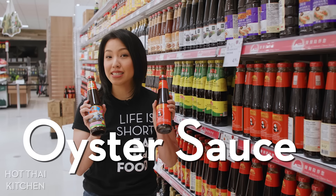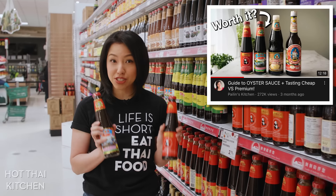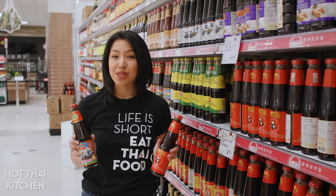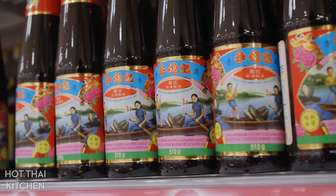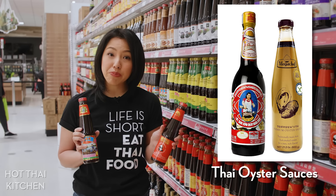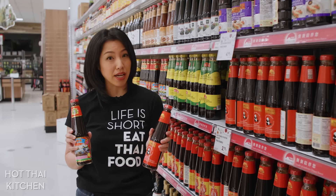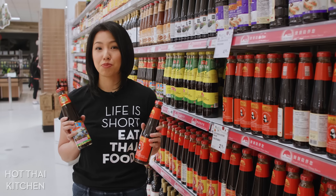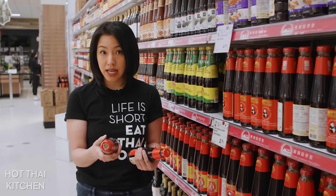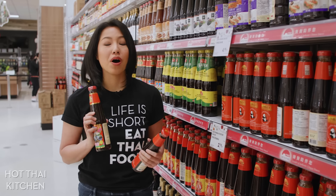Oyster sauce. I just did a deep dive video all about oyster sauce with a blind taste test, so definitely check that out. Briefly, the one thing you need to know is that there are grades — there's the premium one and the basic one. The premium ones are more expensive and they are better. The basic one is cheaper, but for everyday budget cooking it is totally fine. One giveaway is price — more expensive likely means better. The other giveaway is protein content: higher protein means more oysters, and the better quality it is.